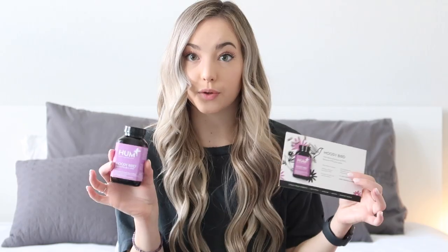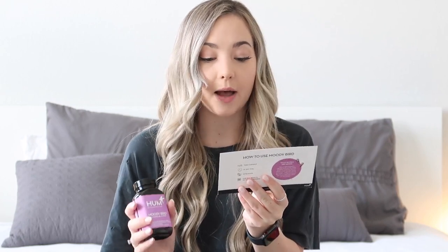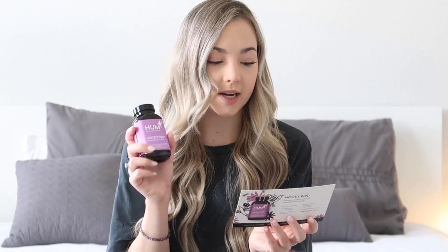All of the products I got are vegan. I love that Hum has both vegan and non-vegan options so you can pick and choose. The one I'm most excited about is the Moody Bird, which is for PMS. It comes with 60 vegan capsules. The label checkmarks: pure and potent nutrients, non-GMO, gluten-free, sustainably sourced, no artificial colors or preservatives. It alleviates PMS symptoms, balances hormones with Chaste Berry and Dong Quai, and as a bonus, promotes clear skin. You take one capsule a day with food.